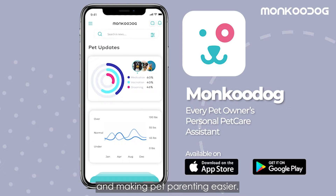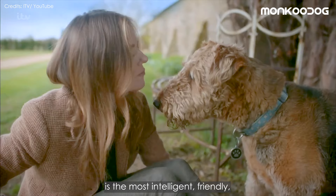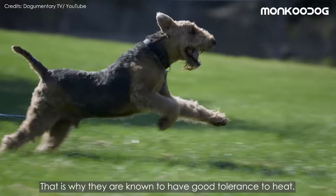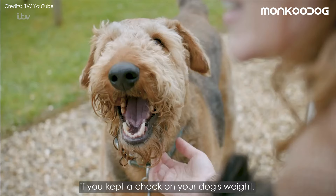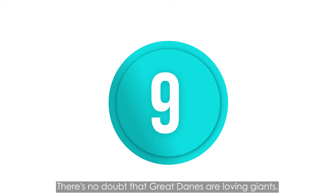Number 10: Airedale Terrier. Also known as the King of Terriers, the Airedale Terrier is the most intelligent, friendly, outgoing, and enthusiastic digger. The breed has a dense coat, but the hair is short and wiry. Due to the lack of undercoat, heat escapes quickly, which is why they are known to have good tolerance to heat. Even though they have a dark colored coat, they don't heat up easily. As an athletic dog, coping with heat is easier if you keep a check on their weight — healthy weight terriers do just fine in a hot climate.